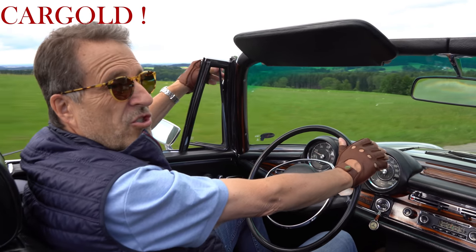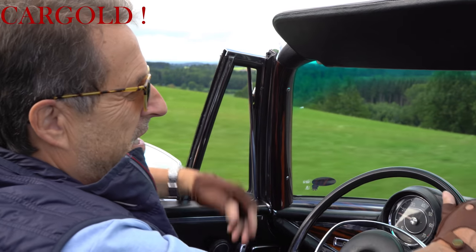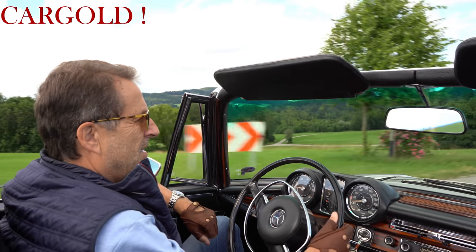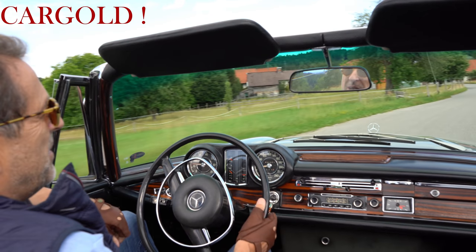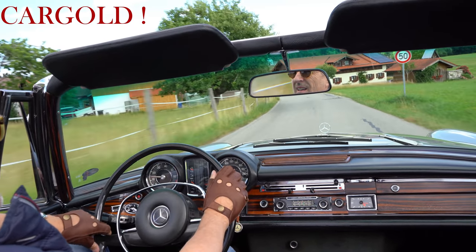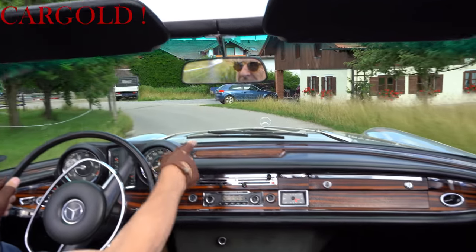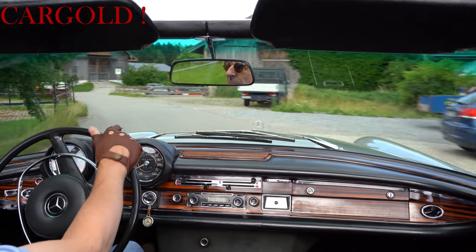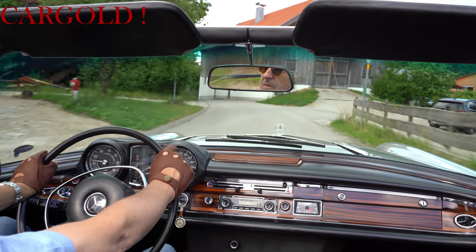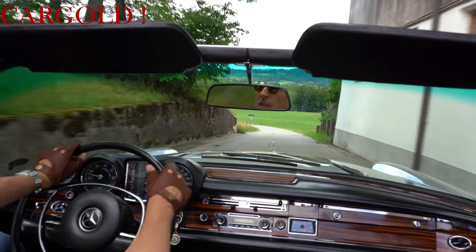Das Gute ist, er hat die schönen Ausstellfensterchen noch hier vorne – finde ich sehr, sehr schön. Aber wenn es da mal sehr, sehr warm wird, wenn man das Dach zu hat, öffnet man es einfach ganz. Da hat man sofort frische Luft im Auto. War eine ganz tolle Idee. Gibt es heute leider nicht mehr, weil sie immer das Problem hatten, dass eingebrochen wurde über diese Fenster. Die Scheibenwischer bewegen sich Mercedes-typisch zu der Zeit so – die liegen in der Mitte beisammen. Und man sitzt hier halt wirklich bequem drin, man hat wirklich einen tollen Platz.